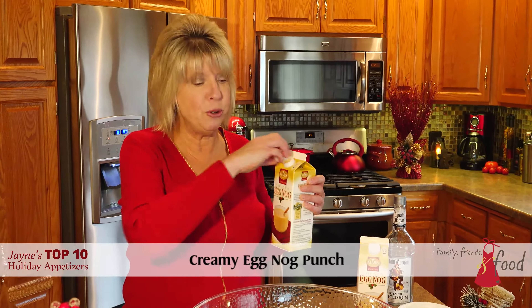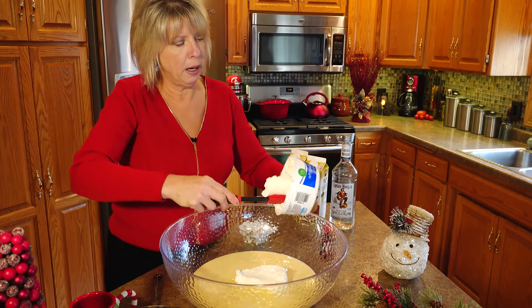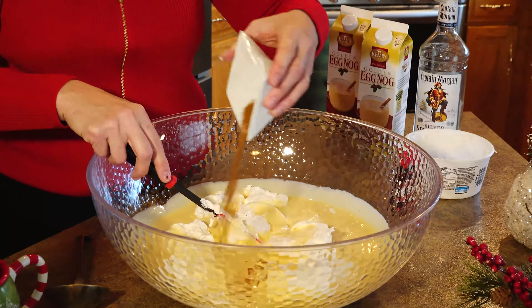All we have to do is add two quarts of eggnog to your bowl. Next, I'm going to add some whipped topping to the eggnog and mix it together. And don't forget a little cinnamon.